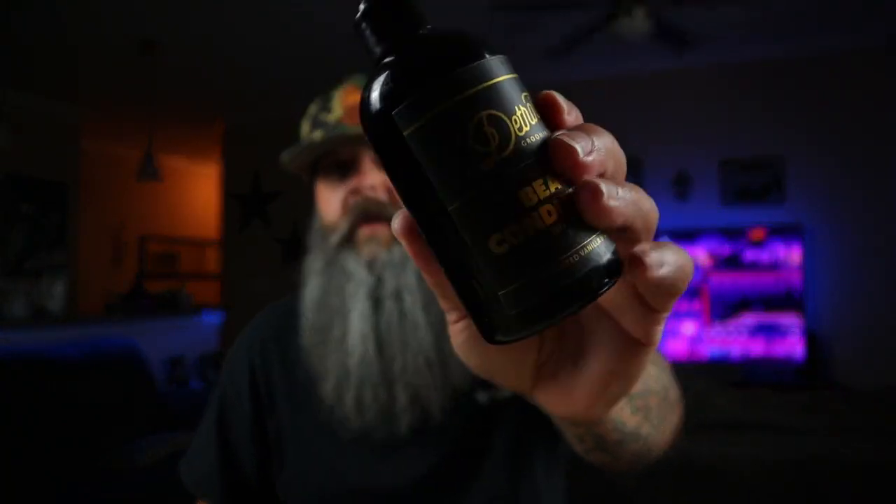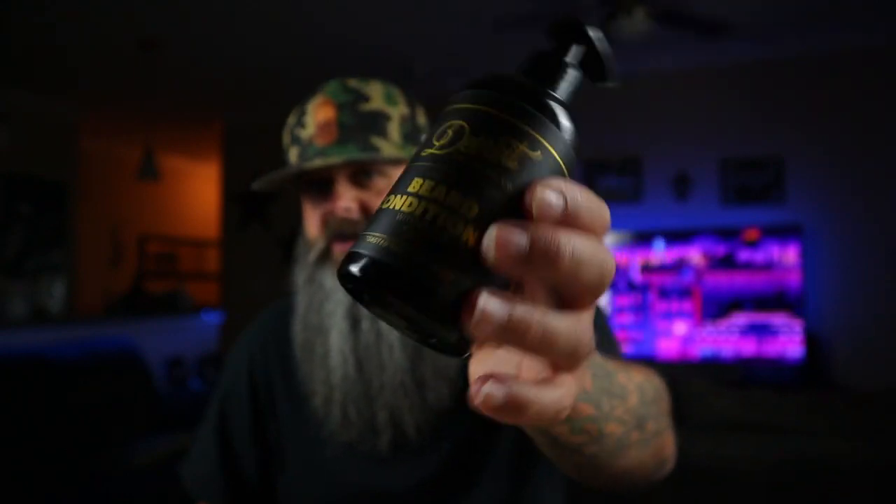Right after that, you're going to follow up with a conditioner. Grab yourself a good conditioner — like I said, you don't have to use any of these specific ones. So wash your beard, condition your beard, leave the conditioner in for three to five minutes, and then when you're done with that, get out of the shower.